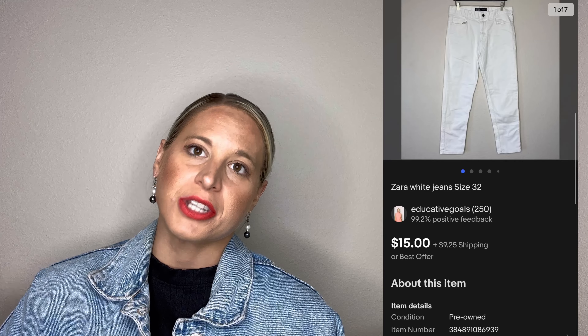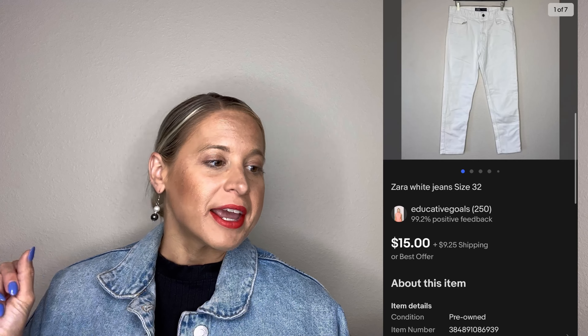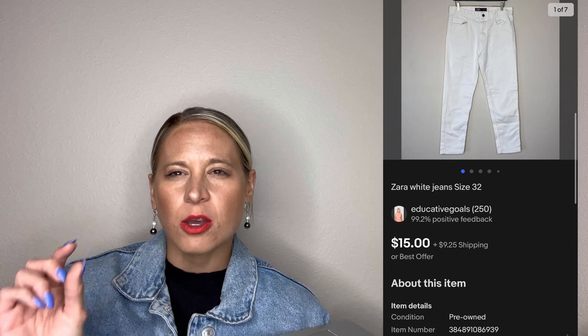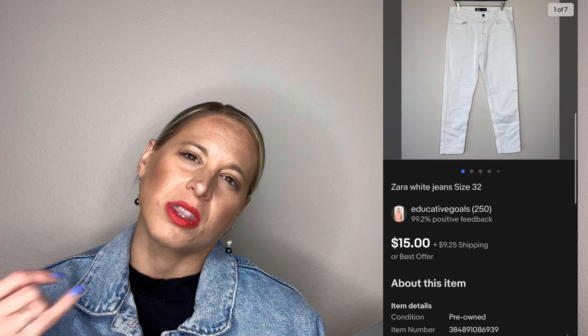Another low dollar sale — these Love Tree paperback shorts came from a ThredUp rescue box and sold for three dollars. I did also accidentally overcharge for shipping on these. Sometimes I just let it go for whatever shipping is recommended, and I think that's what happened here. That's not necessarily something I recommend, but I'm being honest — sometimes I list things and let it fly, and as things relist I'll go in and adjust the shipping.